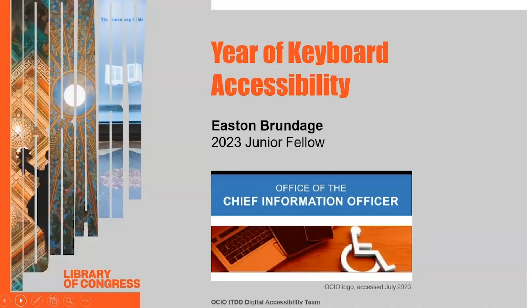My name is Easton Brundage. I'm a white man with short brown hair, and I'm wearing glasses and a button-down shirt. I'm earning my master's degree in library and information science from the University of Illinois. This summer, I'm working with the Office of the Chief Information Officer's Digital Accessibility Team on the Year of Keyboard Accessibility Project.